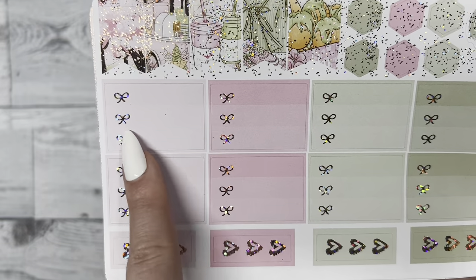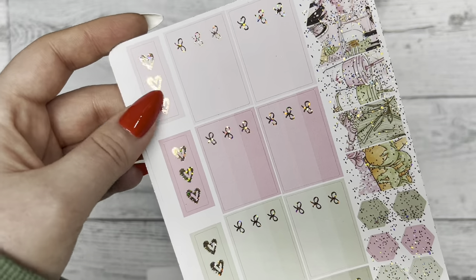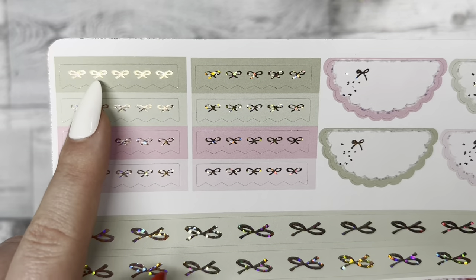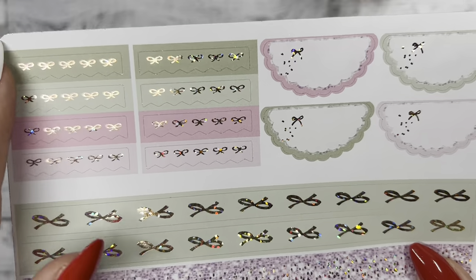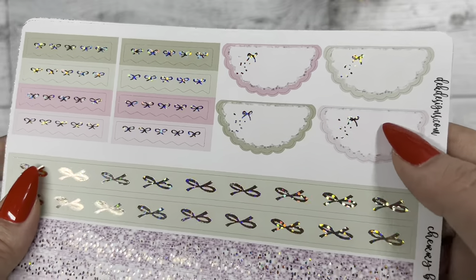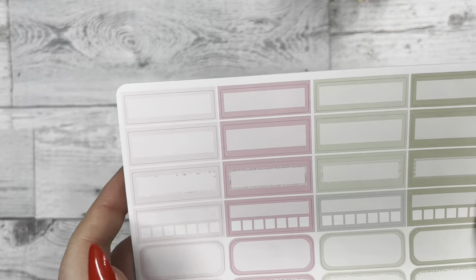You can write three things you want to get done that day and check the bows off as you go through them. Below we have the three heart checklist. We also have the bow checkered banner that looks really good layered on top of the full boxes or one of our functional boxes on the next few sheets, plus the half scallop circle and some thinner washi below.